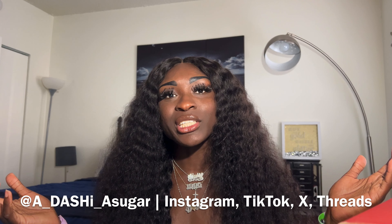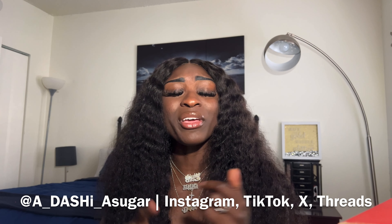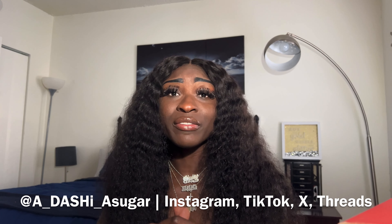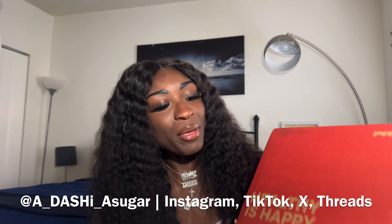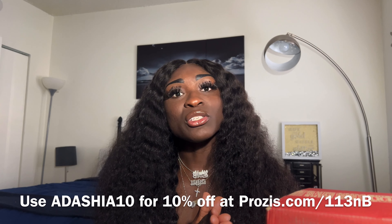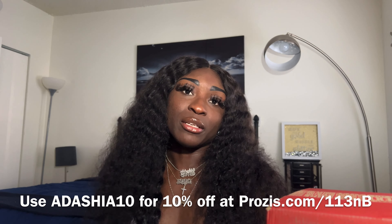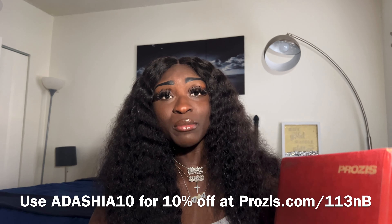What's up y'all, it's your girl Adesha and I'm back with another video for my people in fitness, athletes, health and wellness. Today I will be reviewing my PR package from Prosus. I did a February Prosus unboxing, so check that out if you haven't already. Now I'm going to be doing the March items that I was able to choose — I could choose eight items from their website.